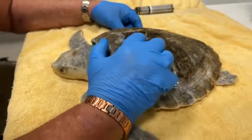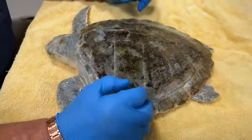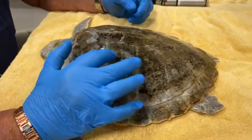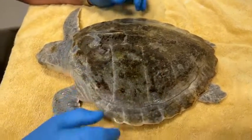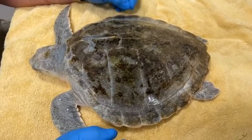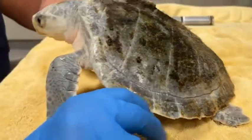The turtle's shell is very sensitive — it's not a rock. It's live tissue, just like your fingernails. It's keratin, which is your fingernail-type tissue laying straight over bone, so they can actually feel that. When they have algae or anything growing on their shell, they'll actually sometimes get underneath rocks or structures and try to scratch and itch it off.